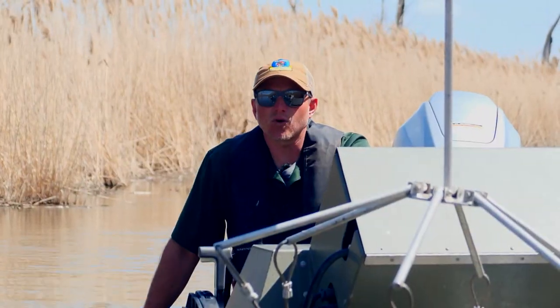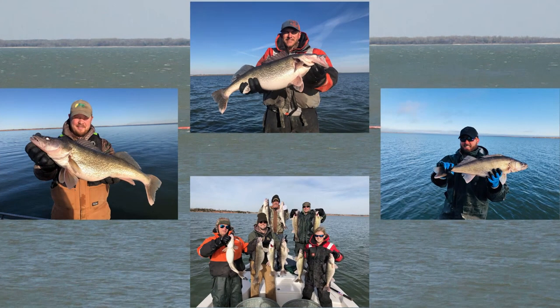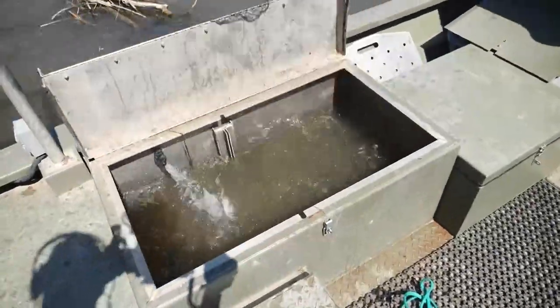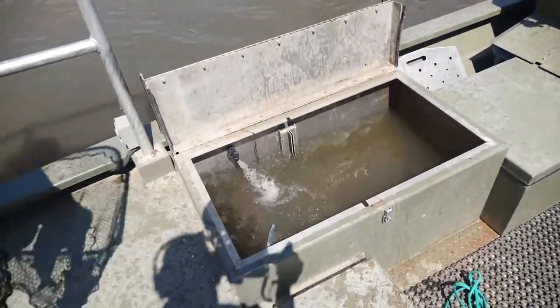Canton Lake is definitely known for their walleye population. The walleye population is large because Canton Lake is a spawning lake, meaning the Wildlife Department takes the fish out to reproduce and later stocks the lake with even more fish. Anglers of Oklahoma benefit the most.